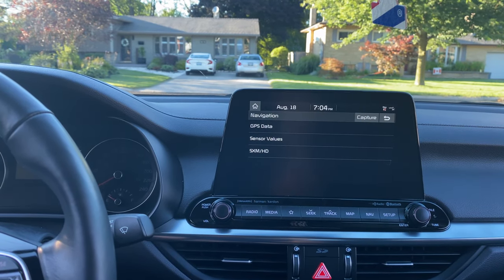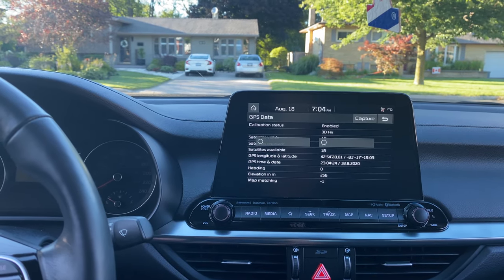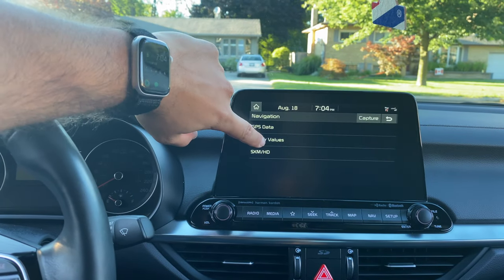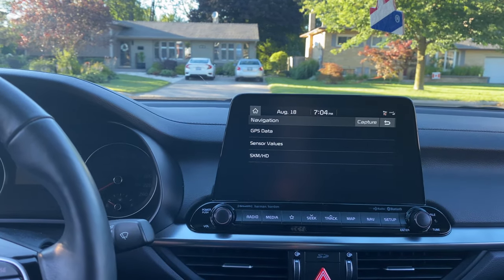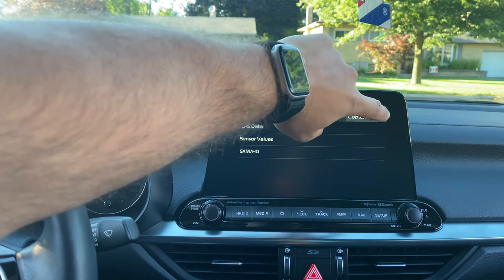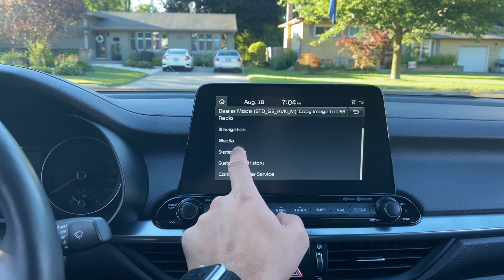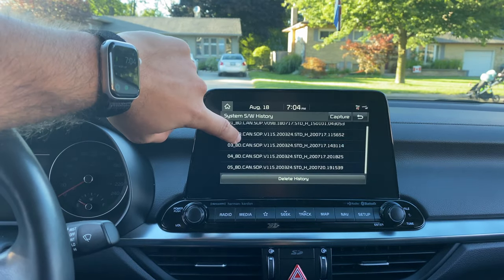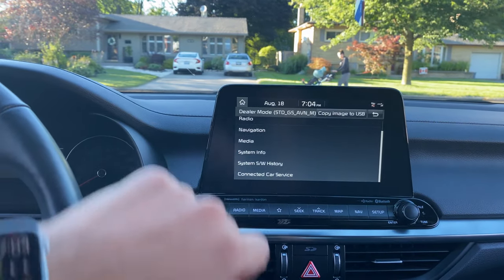From there you'll see a dealer mode or dealer menu. This is actually a really interesting menu with a lot of cool information. I used this to see what a software update actually changed — I had before and after values to compare. It's also really useful for checking if your car has navigation built-in but just turned off, and maybe you could unlock it with a software update.